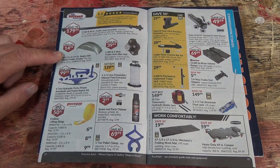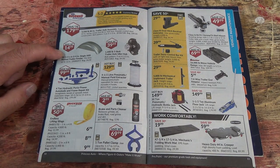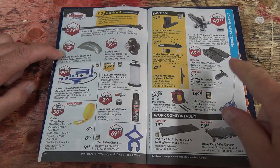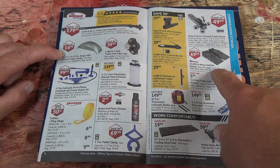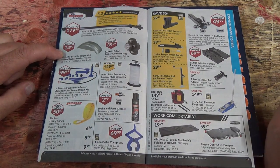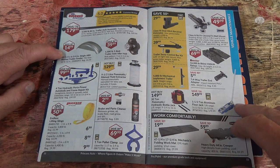Got some trailer stuff — fenders, axles, and trailer axle hubs. Some more trailer stuff too. And we've got a set of the Rhino ramps — they're pretty good, they're under my bench here.